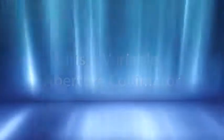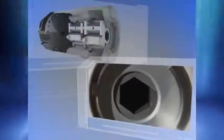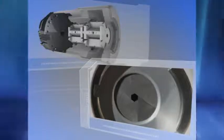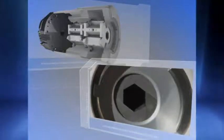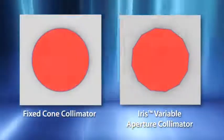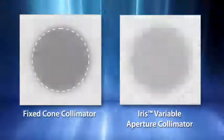Intricate dose sculpting often requires the use of multiple collimators. The new IRIS variable aperture collimator makes multiple collimator treatments practical for routine daily use. Using tungsten segments to rapidly manipulate beam geometry, IRIS can deliver multiple-sized beams from each LINAC position. With beam characteristics virtually identical to that of fixed collimators, IRIS enables highly conformal multiple collimator treatments that have proven to reduce treatment times, as well as reduce the total dose delivered to the patient.